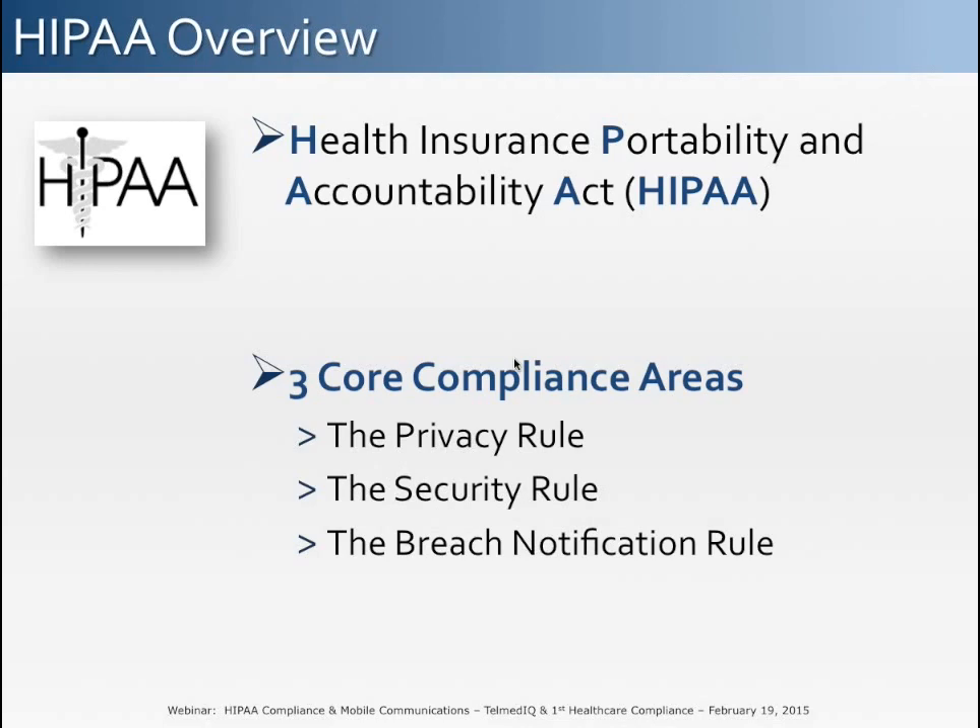One of the primary goals of the Health Insurance Portability and Accountability Act, otherwise known as HIPAA, is to protect the confidentiality and security of a patient's healthcare information. The law accomplishes this through three core compliance areas: the privacy rule, the security rule, and the breach notification rule. We're going to go through each of these three rules, but first we'll cover some key definitions.